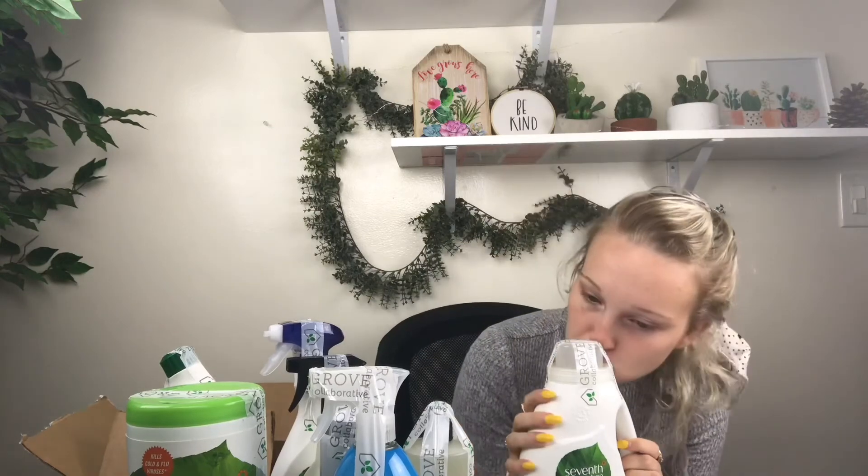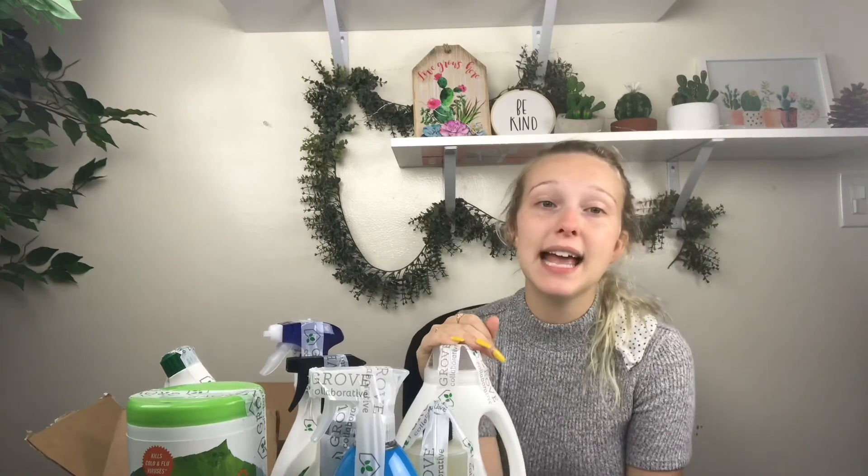We got 7th Generation Free and Clear — it says 'fight stains, made for sensitive skin.' This almost smells like eucalyptus, but a lot of these use all natural ingredients and essential oils for scent. I'm really excited to try these and hopefully they all work as well as they say they do.